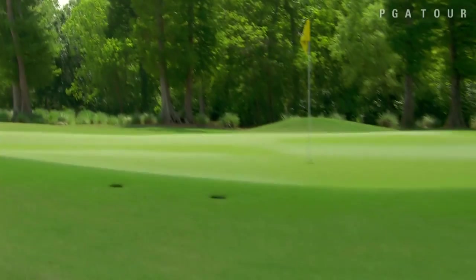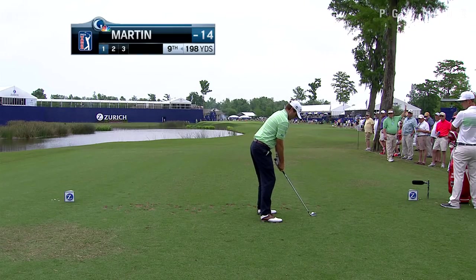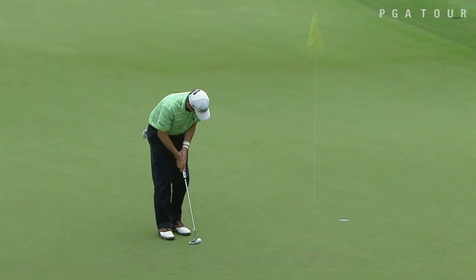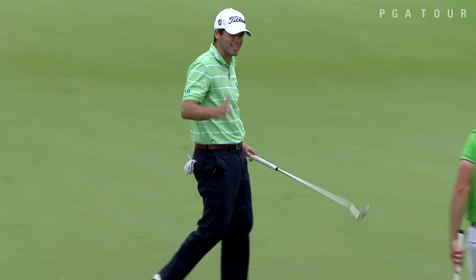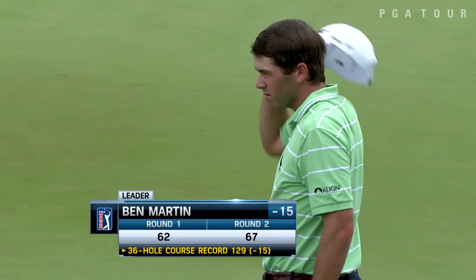Here's Ben Martin, who set a 62 course record in the opening round, coming off a T3 finish at Hilton Head Island. Close at the fourth and now at the ninth — the final hole of the day for Martin, 14 under at this point. He had to overcome a tough stretch with a bogey and double bogey at 17 and 18, but came back nicely on the inward half with four birdies coming in. He posts a 67 to get to 15 under par and a 36-hole course record as he searches for his first tour victory.